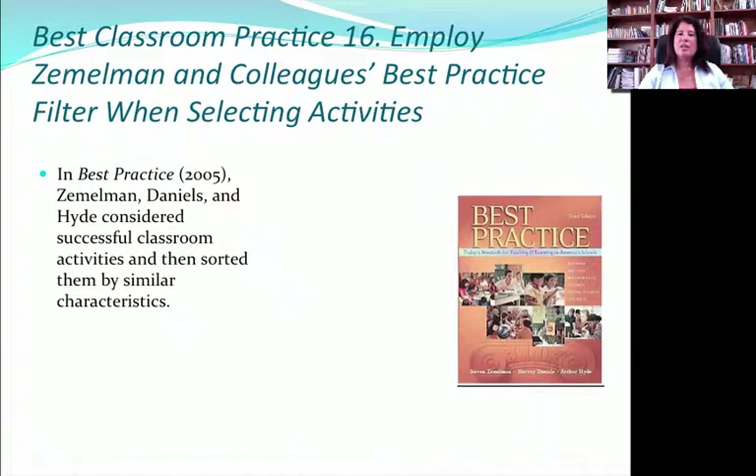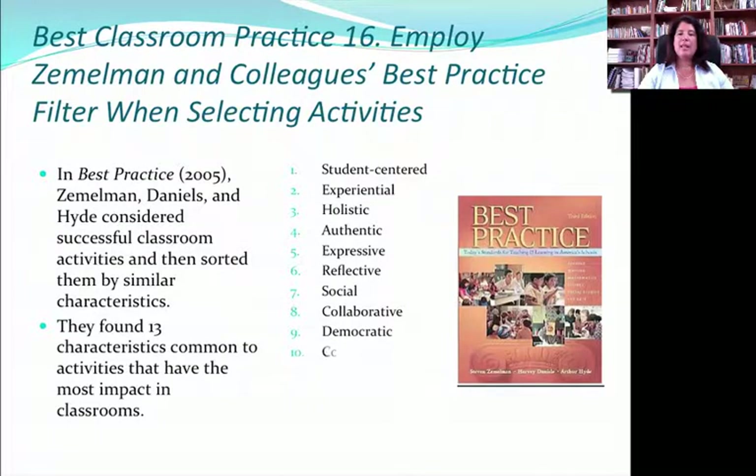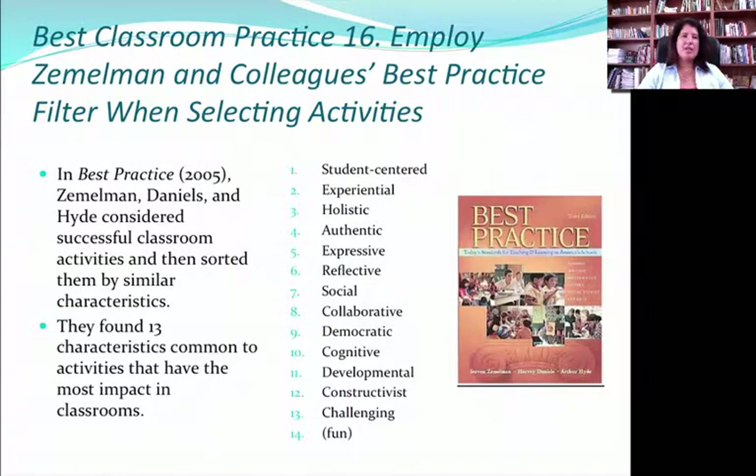Best classroom practice 16 has to do with using Zemelman, Daniels, and Hyde's practice when filtering to select activities. Their interesting study found that activities with at least one of their identified characteristics ended up being better than activities with none, and activities with several characteristics were even better. From an MBE perspective, the reason this is a great filter is because those activities either enhance memory or enhance attention. If an activity you're choosing does not have at least one of these characteristics, don't do it. If it can have several, it's probably a really good indicator that it's a good activity to include in your classroom planning.